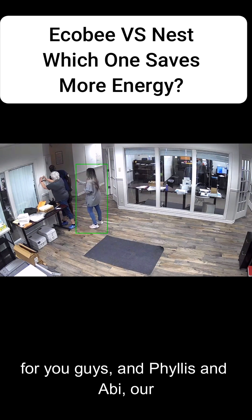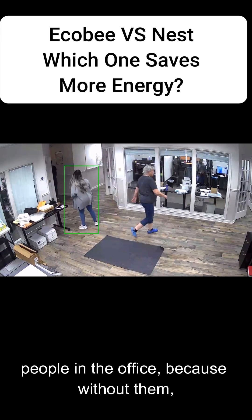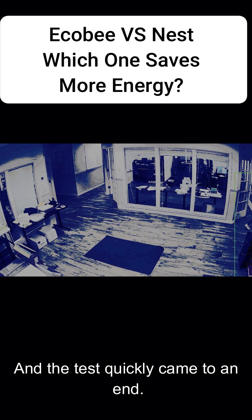I did try to run a test for you guys, but Phyllis and Abby, our CSRs, were not having it. They're some of the most important people in the office — without them, everything grinds to a halt. And the test quickly came to an end.